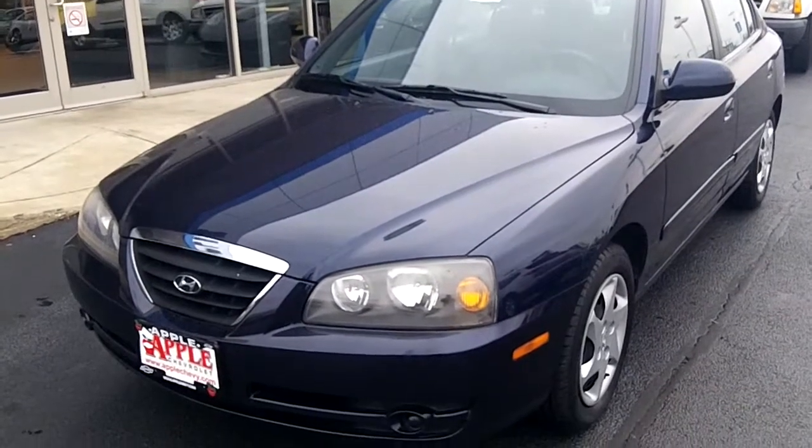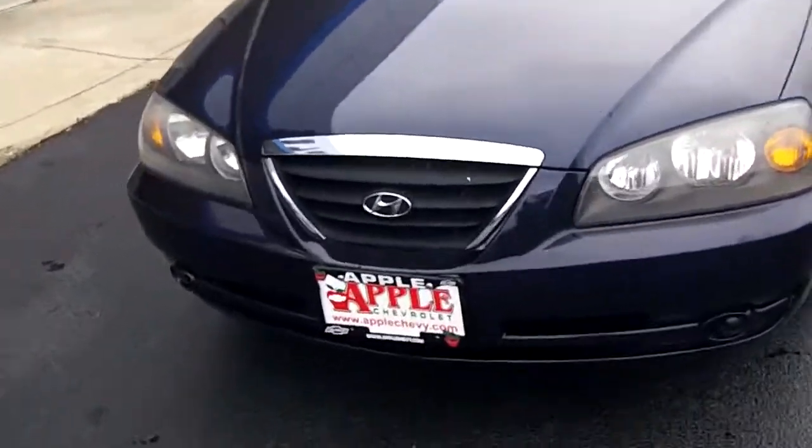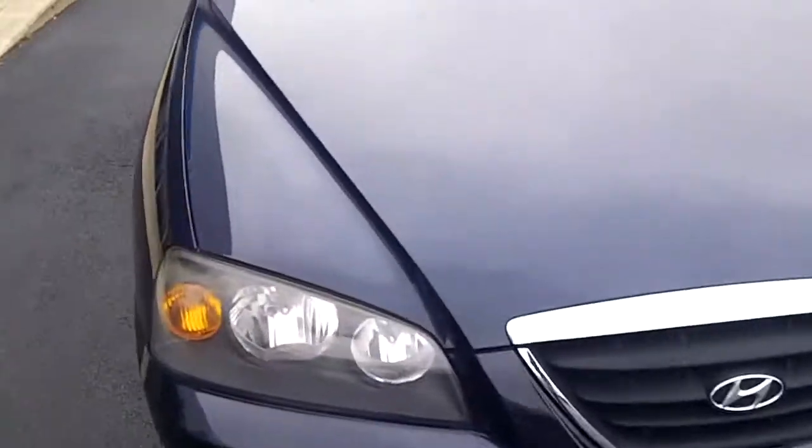Hi Betsy, this is Dan Dignan at Apple Chevy and I'm here with the 2004 Hyundai Elantra that you asked about. It is the blue color that you said you love. The body is in really great shape — I don't see any nicks or scratches or anything on there.